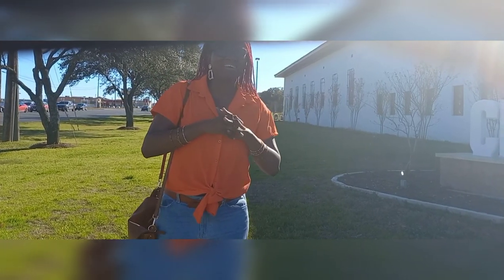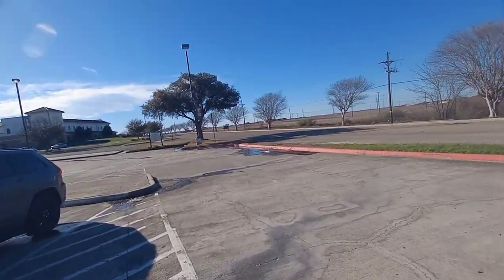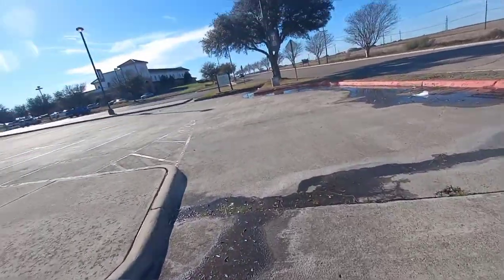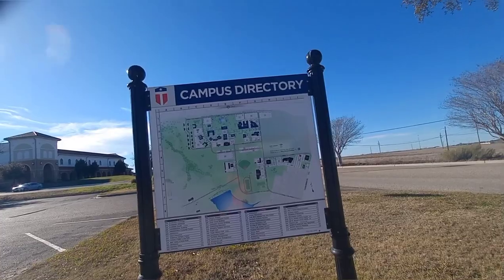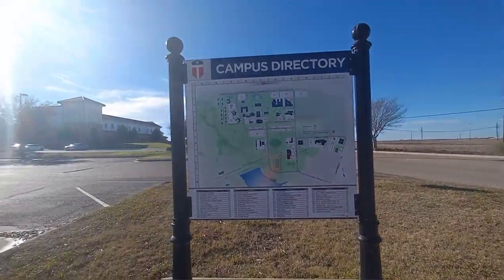So come along. I'm just walking in the parking lot right now. This is the campus directory, and this is where everything is basically located.